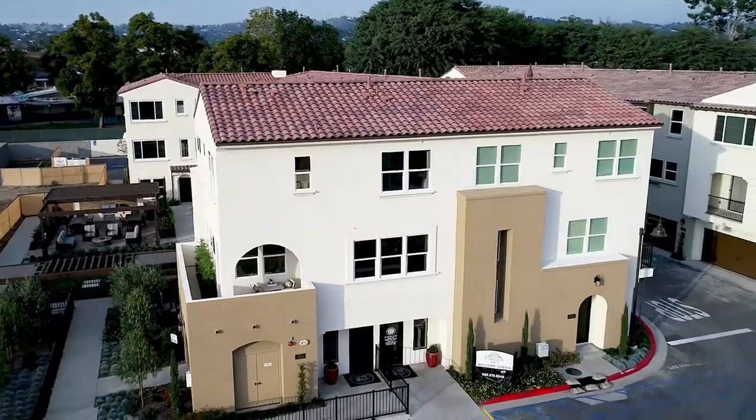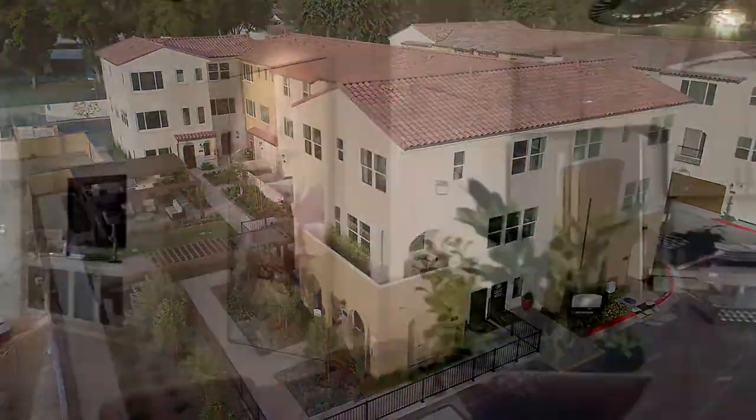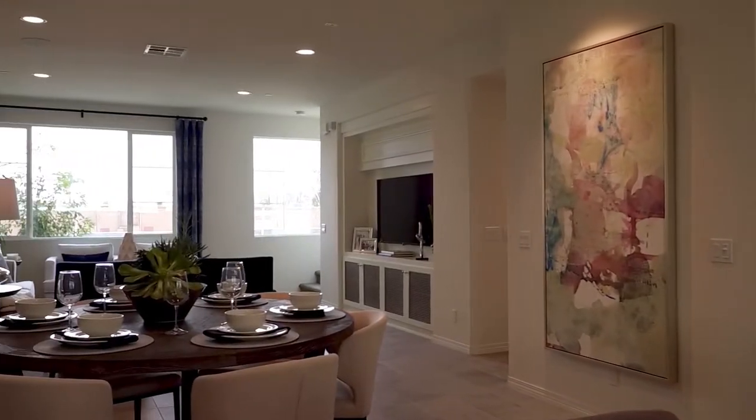I'm Karen and I'm a home advisor here at Portola Walk for the Olsen Company. We offer six floor plans anywhere from a two-bedroom to a three-bedroom to a three-bedroom with a den to a four-bedroom.